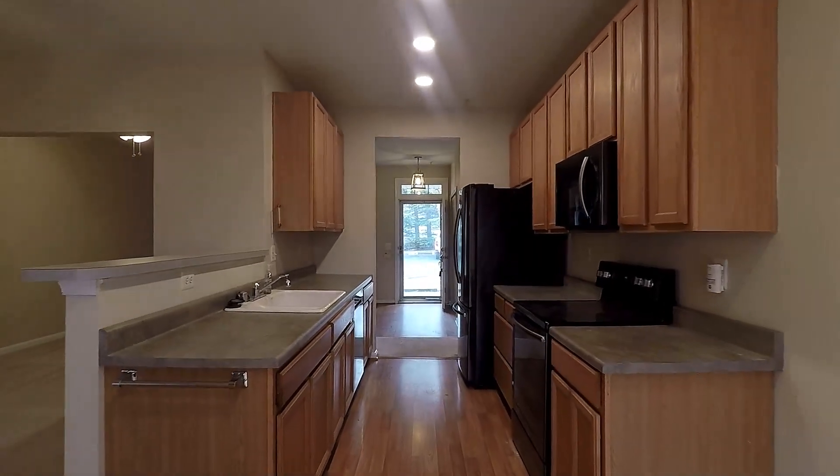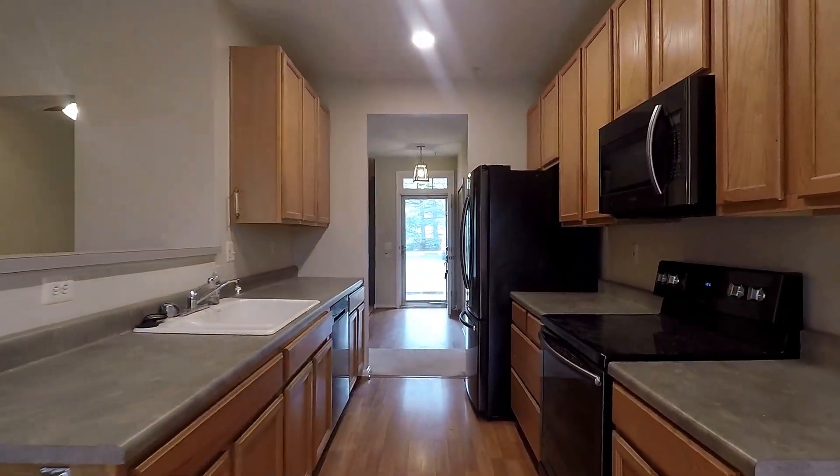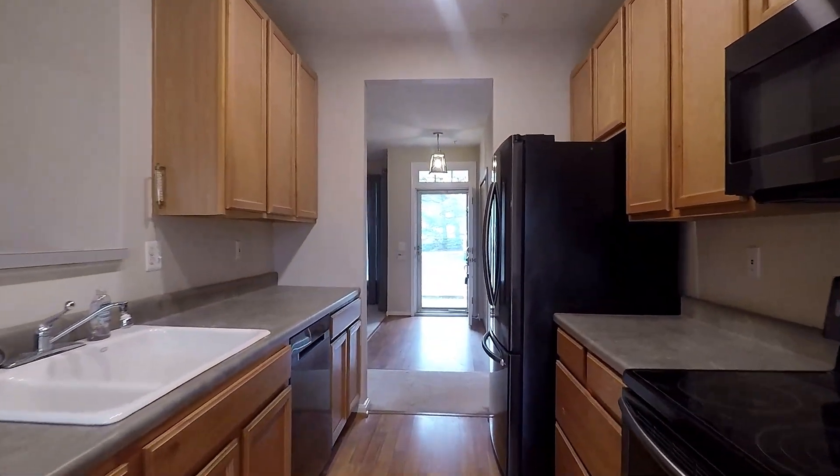Here's a better look at your kitchen, again with a breakfast counter and all black stainless appliances.